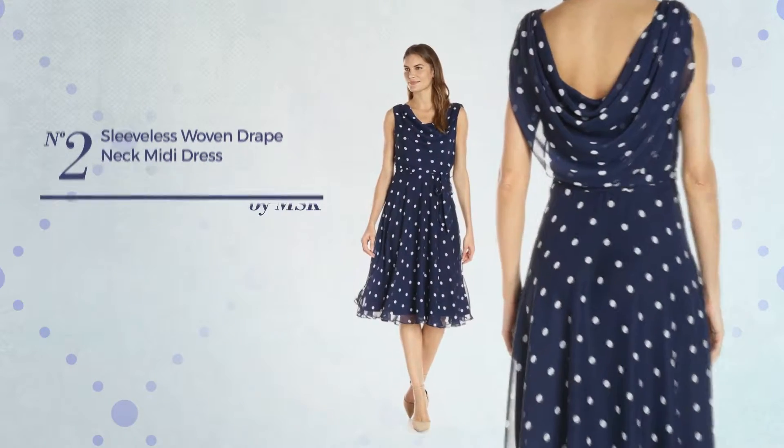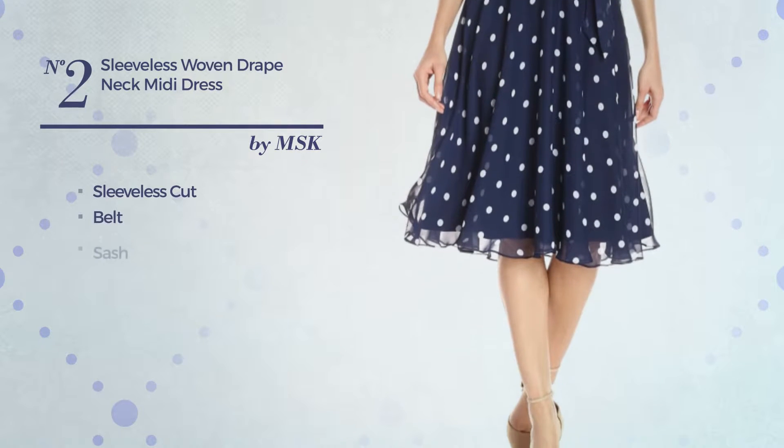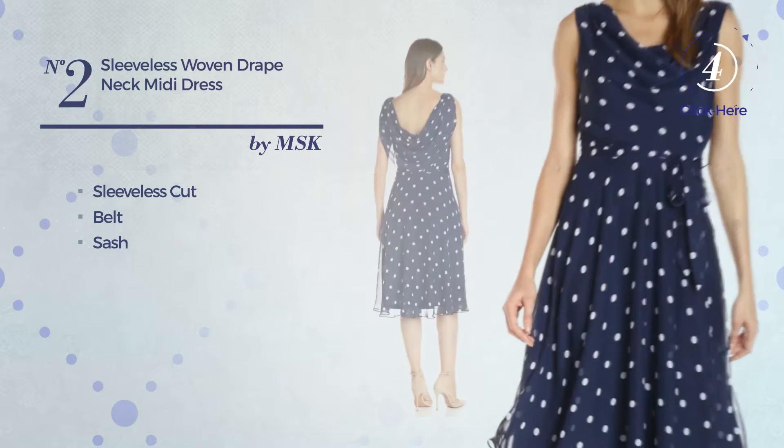Number 2. A Midi Length Dress. This dress includes a sleeveless cut, belt and sash. Available in two other colors.